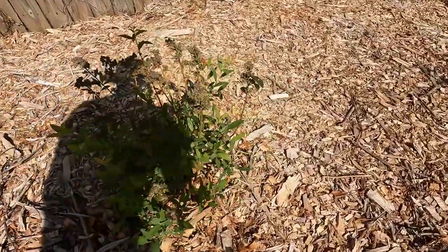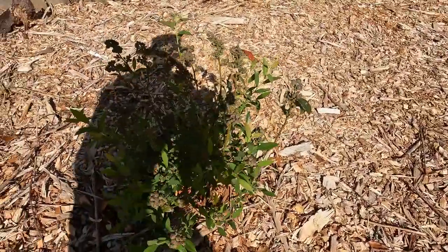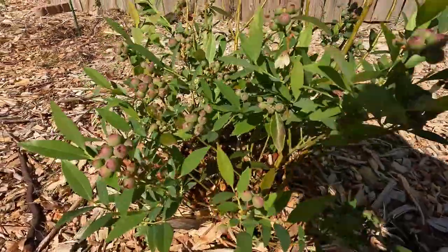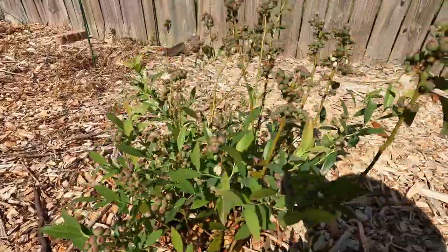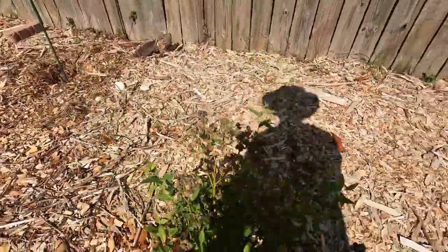This is the Pink Lemonade — this is a rabbit eye blueberry. They're supposed to be like a reddish blueberry. And those are going to be a lot of blueberries. Lots and lots of blueberries. It's a good thing I like blueberries.